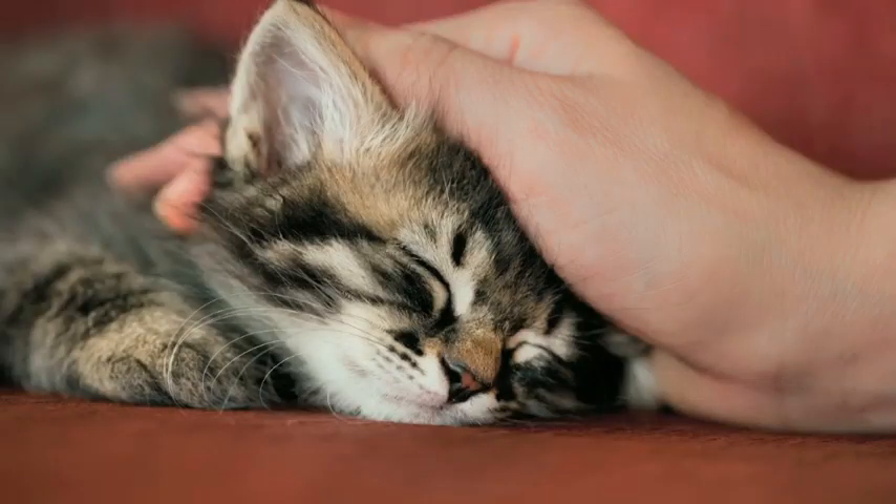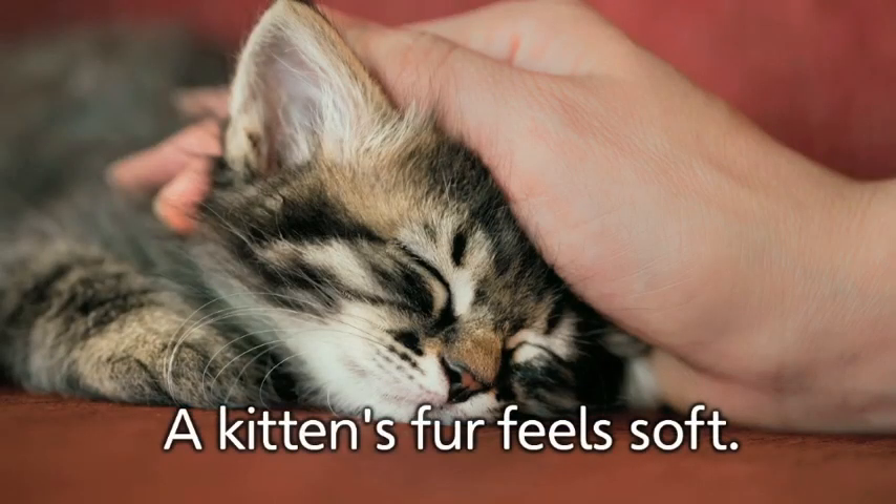This is a kitten. A kitten's fur feels soft. Kittens are baby cats. They do have soft fur, but they have sharp teeth and claws.